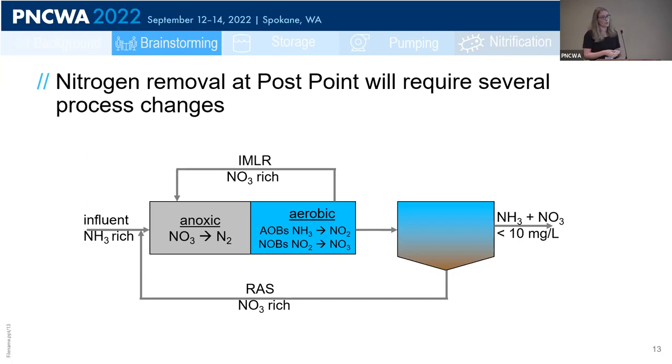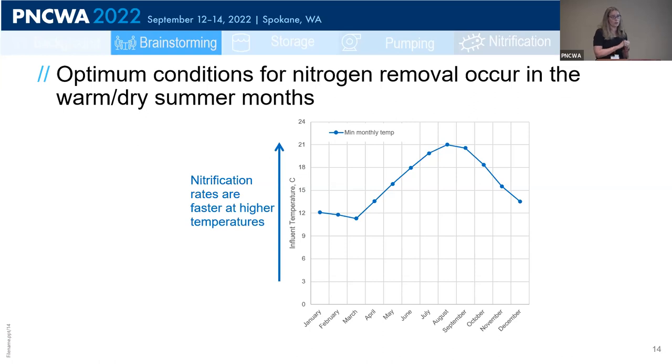The nitrate produced in the aerobic zone is then sent back to the anoxic zone through two paths: the RAS stream and an internal mixed liquor recycle, typically set at two to four times the influent flow. Comparing this MLE approach to the city's current AO configuration, the city already has the backbone for nitrogen removal — an un-aerated zone followed by an aerobic zone. Where they differ is that the city currently operates at a very low SRT and does not have the ability to provide an internal mixed liquor recycle.